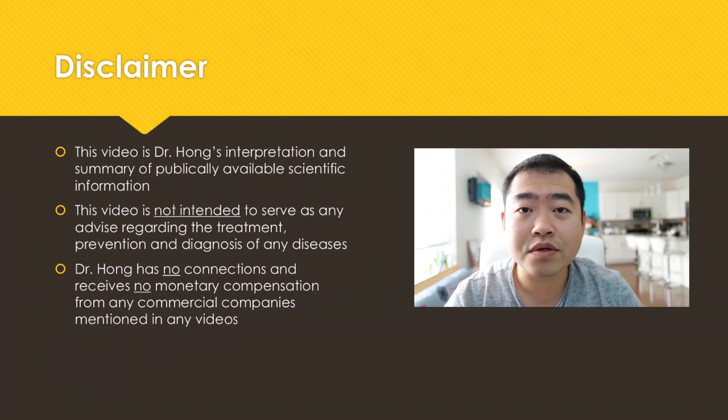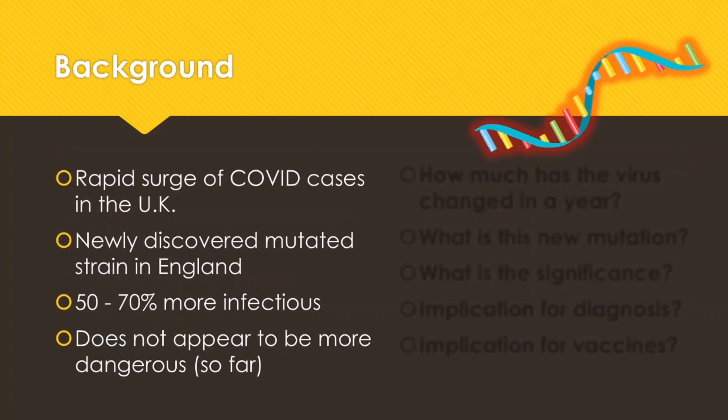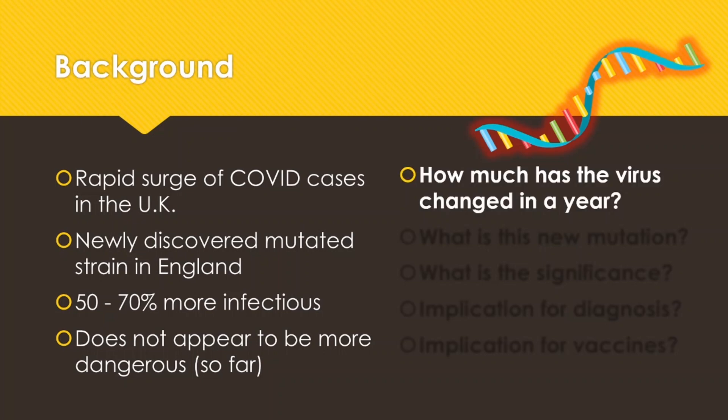First, a disclaimer. Like always, my videos are my summary and interpretations of publicly available scientific information. This video does not serve as any advice on treatment, diagnosis, and prevention of any diseases. And if I mention any commercial companies in the video, I have no affiliations with them. So a little bit of background: recently there has been a rapid surge of COVID cases in the UK and in many parts of the world. People believe this newly discovered mutated strain was from England. It appears to be about 50 to 70% more infectious, depending on what sources you are looking at, and it does not appear to be more dangerous so far.